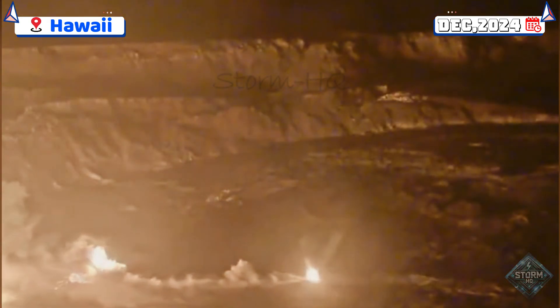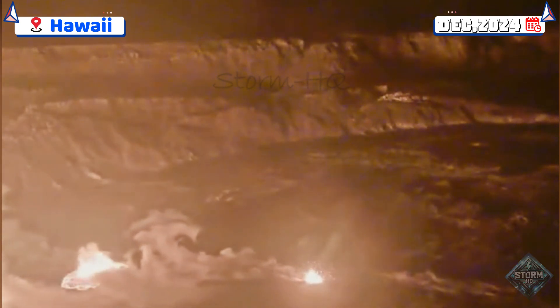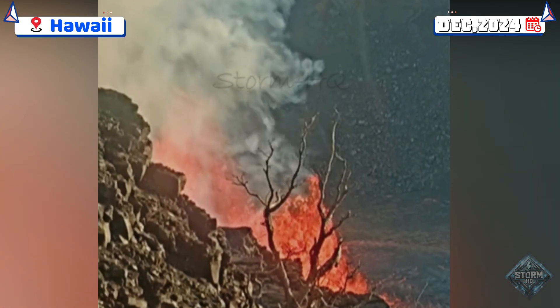At its peak, the lava fountains reached heights of up to 80 meters, accompanied by the ejection of molten material, including lava bombs, which landed on the western rim of the caldera.